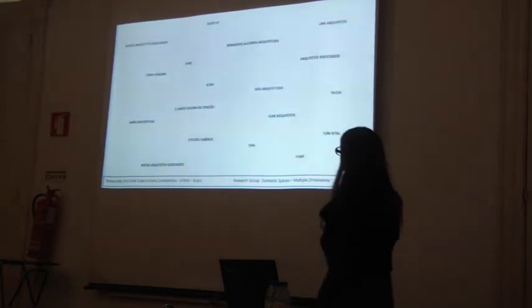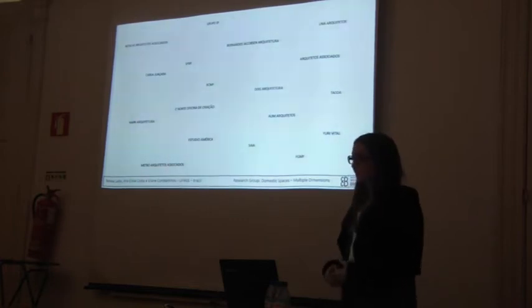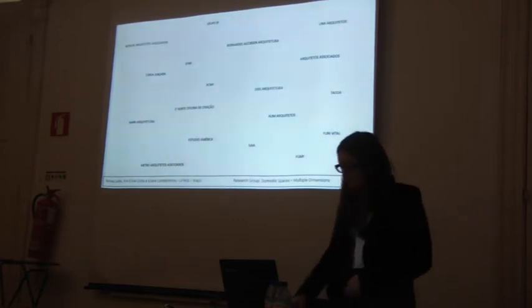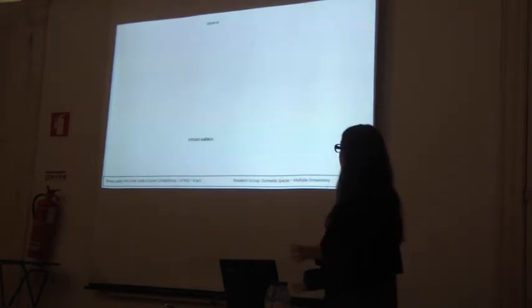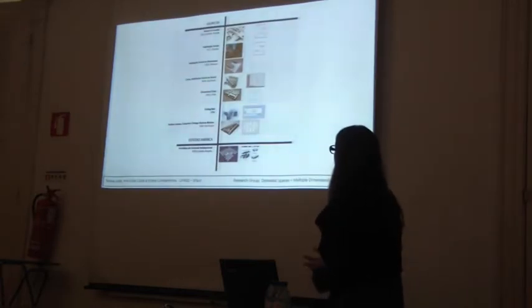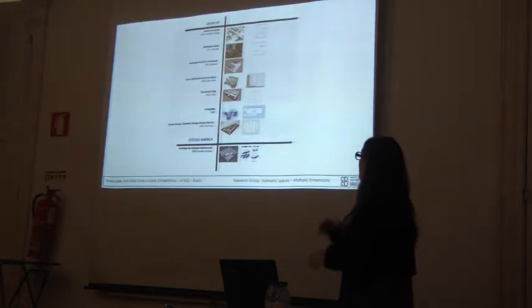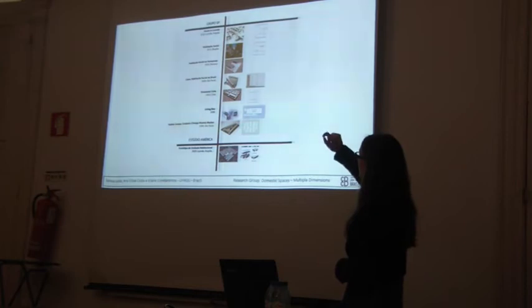These are our 25 offices, and we searched all of them looking for social housing projects. Only two of them — Group SP and Studio America — work in that field. As you can see, Group SP is the only one with significant work, so we'll be analysing Housing Luanda and Social Housing in Brasilia.